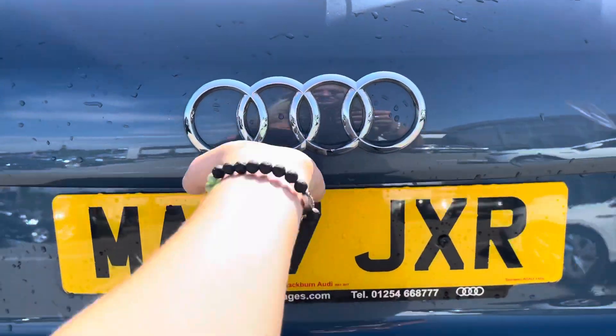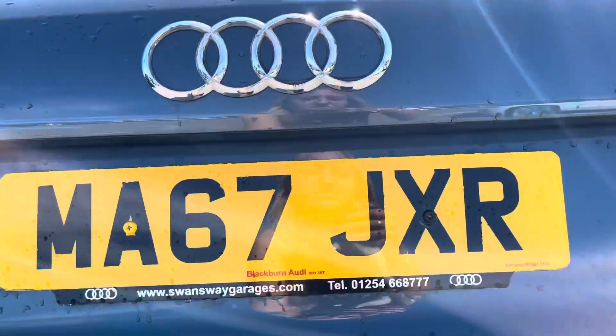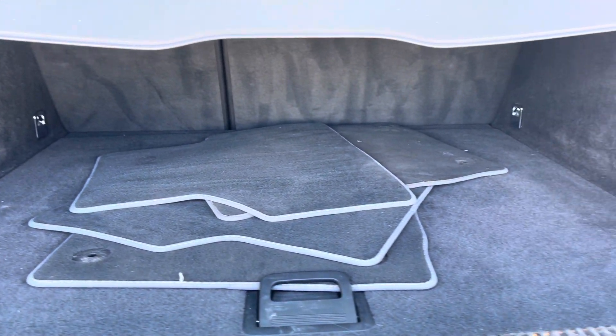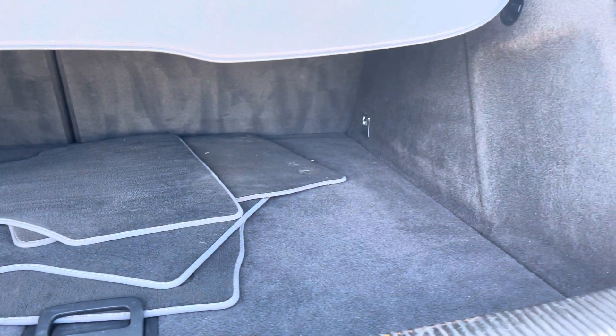We also have the dual tailpipes at the back, as this car does have a 2.0-litre petrol engine which gives 180 PS — you definitely will not be struggling for power.